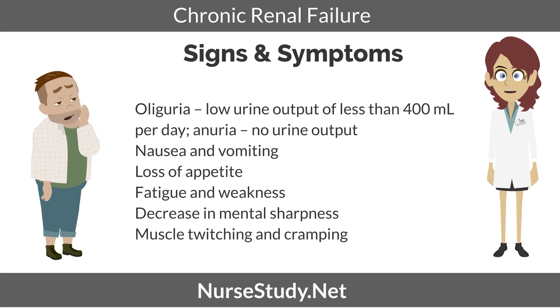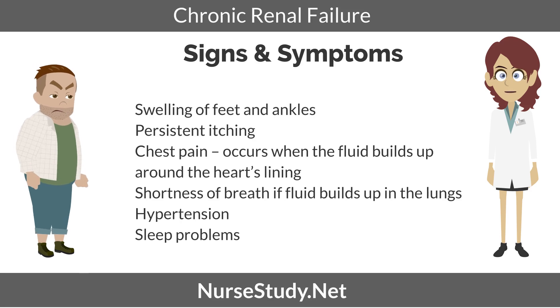Some of the signs and symptoms of CRF would be oliguria, which is a low urine output of less than 400 mLs per day, and anuria, no urine output, nausea and vomiting, loss of appetite, fatigue and weakness, decrease in mental sharpness, muscle twitching and cramping, swelling of feet and ankles, persistent itching, chest pain which occurs when fluid builds up around the heart lining, shortness of breath if fluid builds up in the lungs, hypertension and sleep problems.